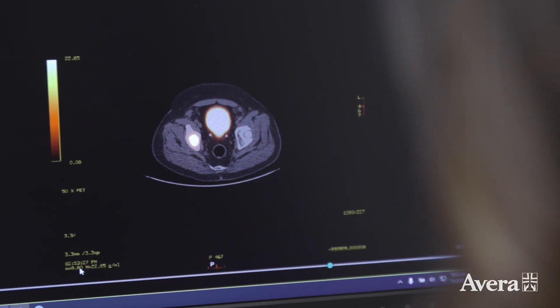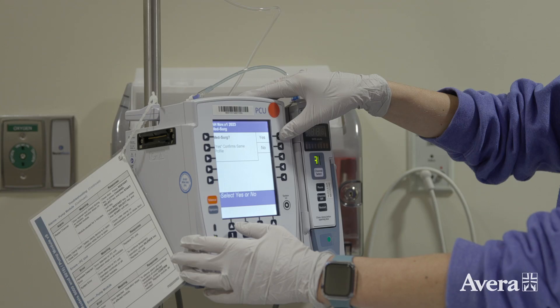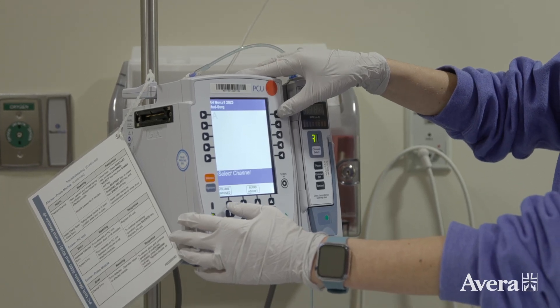His PSA levels were originally very high, and over the course of his treatment that number has decreased. It was 175; now it's down to 1.02.